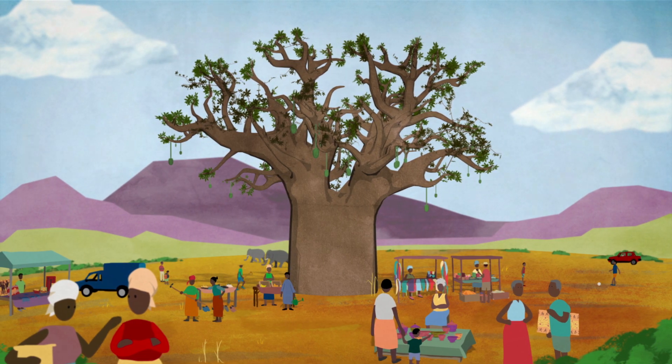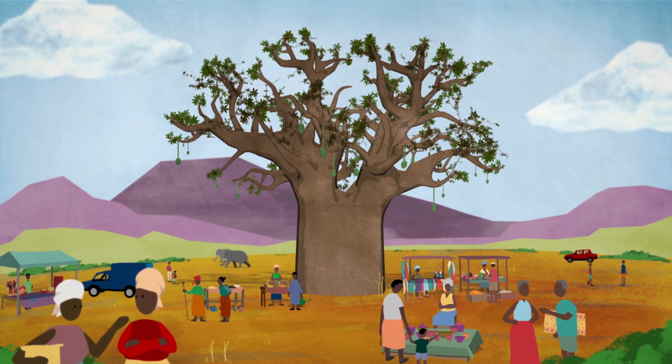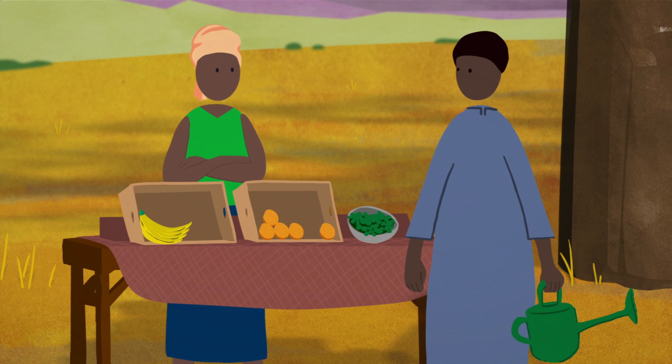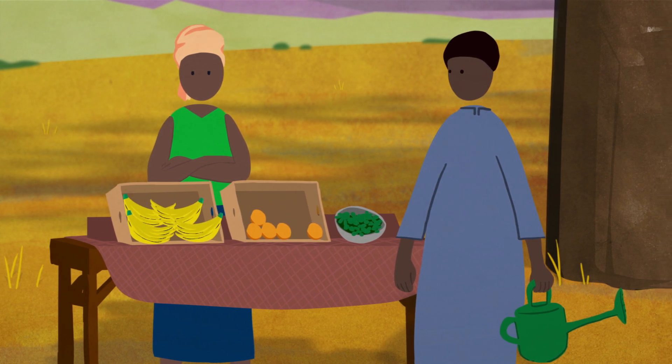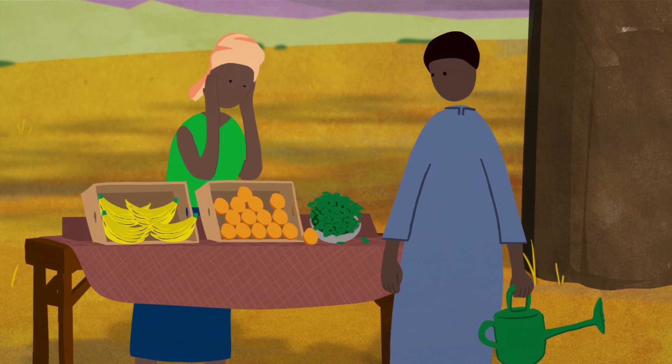The beautiful baobab tree, or tree of life, is an African icon. The baobab fruit contains four times the potassium of banana, three times the vitamin C of an orange, and twice the calcium of spinach.